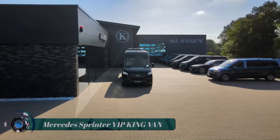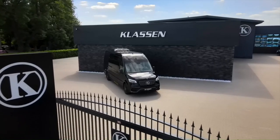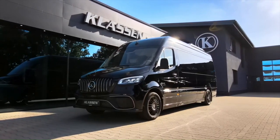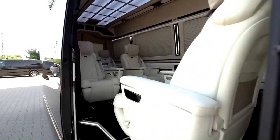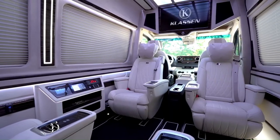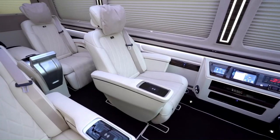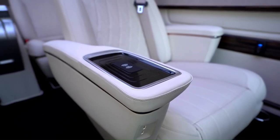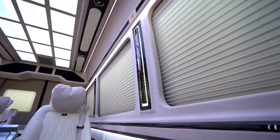Mercedes Sprinter VIP King Band. Classen's Mercedes-Benz Sprinter is a solid example of the VIP theme. From the outside it just looks like a Sprinter with a different grille, a sportier bumper, and fancier wheels. Classen's front kit gives you an idea of what an AMG version of this van might look like, should Mercedes-Benz ever build one.